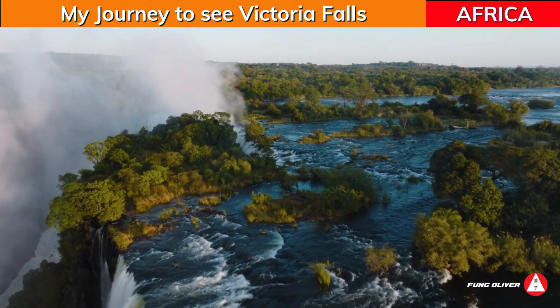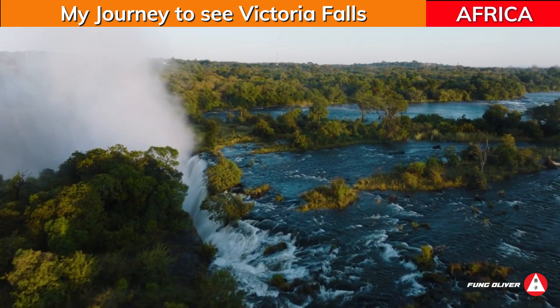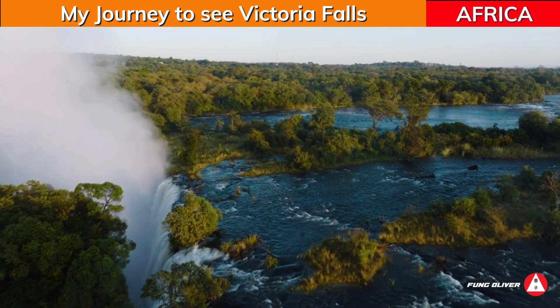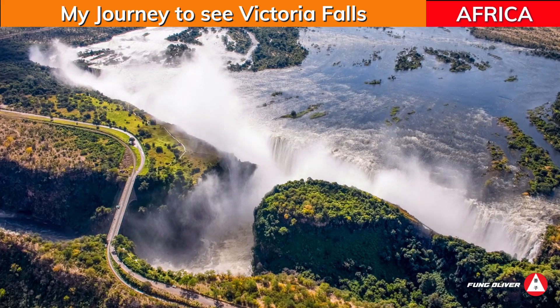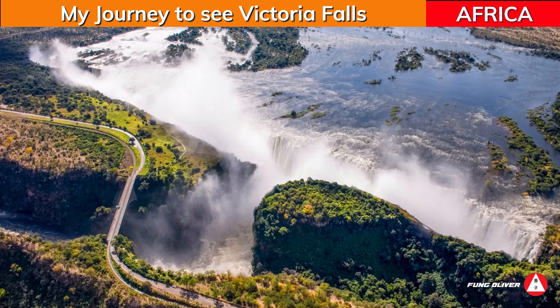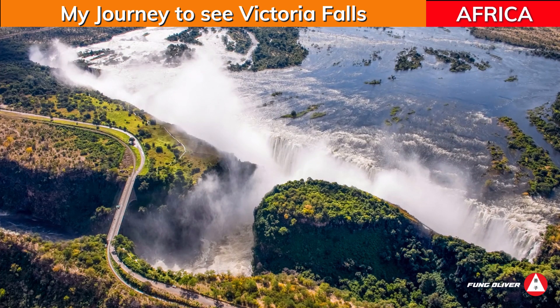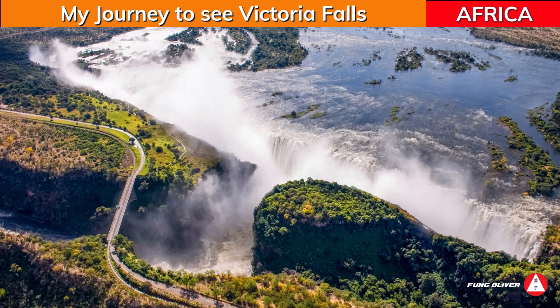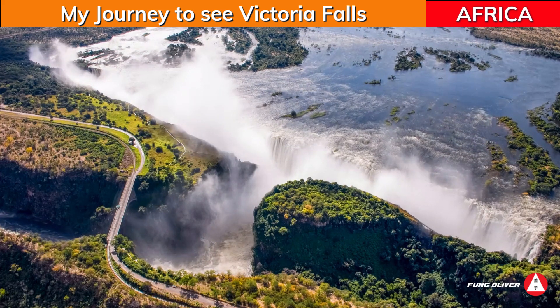This popular tourist destination offers both adventure seekers and sightseers plenty of opportunities for a longer stay. This waterfall is also called 'the smoke that thunders,' which is due to the loud noise produced by the waterfalls. They have the largest sheet of water for any fall in the world, and are a sight not to be missed.